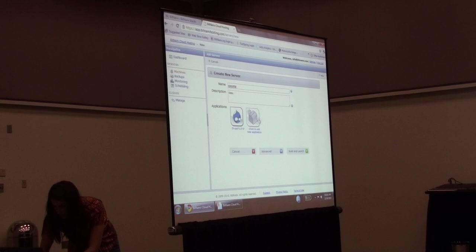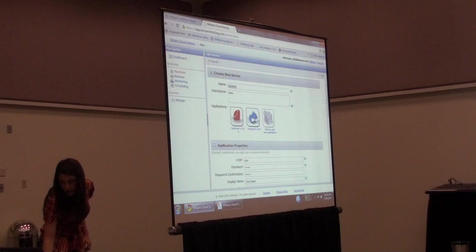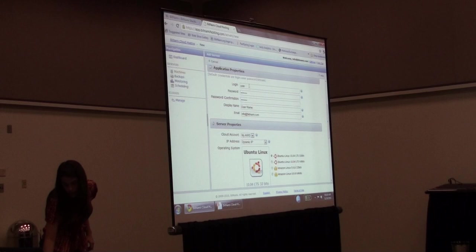For this demo, we'll use Drupal and also Redmine, which is our favorite project management tracking application. Literally, that's all you need to do — click Build and Launch, and it will deploy the application onto your Amazon EC2 account. We do plan on supporting other clouds in the future, but for now it's just EC2.